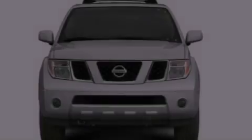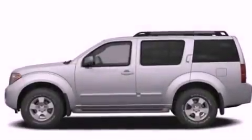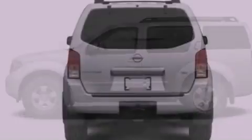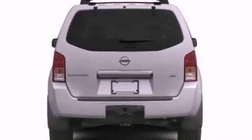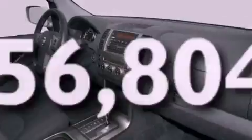The following features are also included: cruise control, full-power accessories, a trailer hitch receiver, four-wheel independent suspension, a security system, a chrome grille, 12-volt power outlets, an anti-lock braking system, privacy glass, and this vehicle has fewer than 57,000 miles on the odometer.